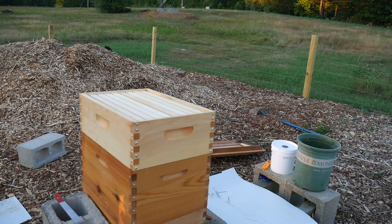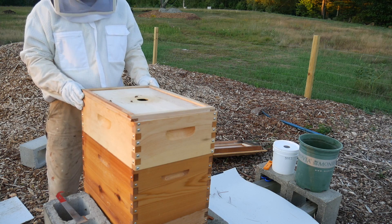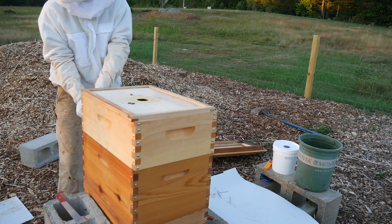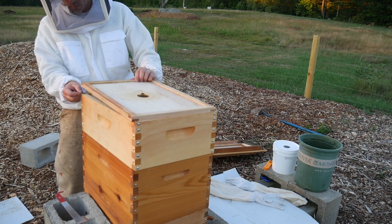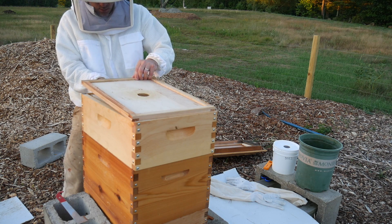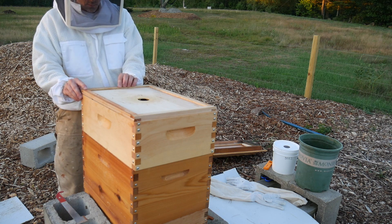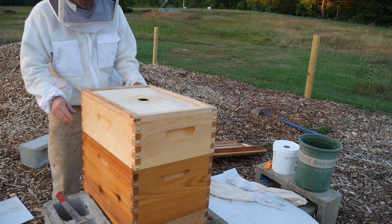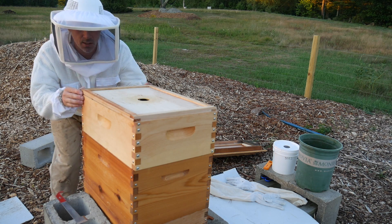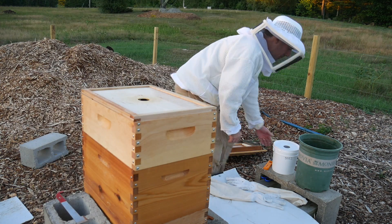Here's the little trick that I was told to try. I'm going to raise the back of the inner cover up with nickels. Now we've got a space in the back here.